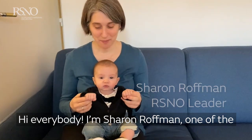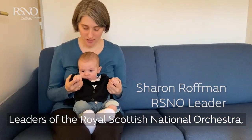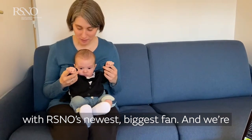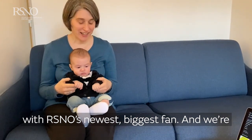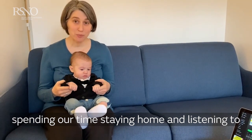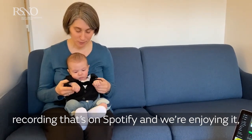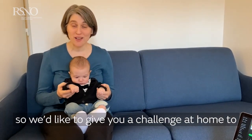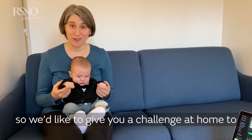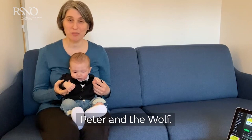Hi, everybody. I'm Sharon Roffman, one of the leaders of the Royal Scottish National Orchestra with RSNO's newest, biggest fan. We're spending our time staying home and listening to Peter and the Wolf. The RSNO made a wonderful recording that's on Spotify, and we're enjoying it. So we'd like to give you a challenge at home to make a cartoon to go along with Peter and the Wolf.